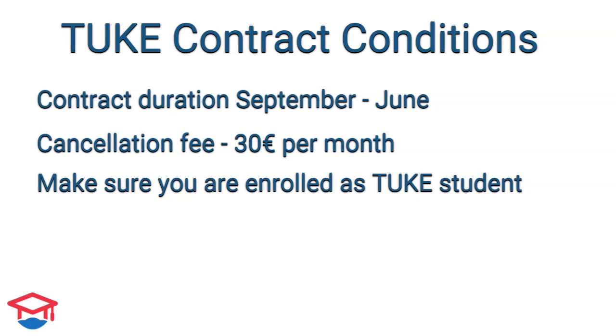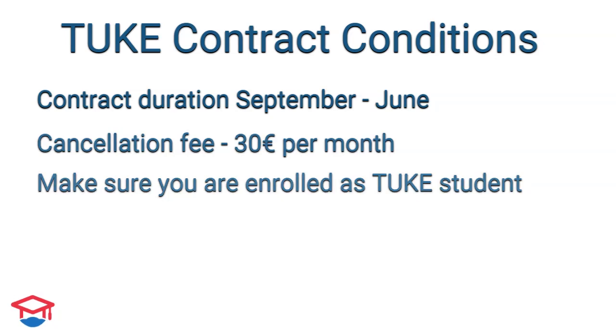The most important rule is that you must be a student in order to get a dormitory bed. If you are not enrolled at the university or your studies are interrupted, you must either unregister from the dormitory or pay the amount for non-students, which is 10 euros for every day.